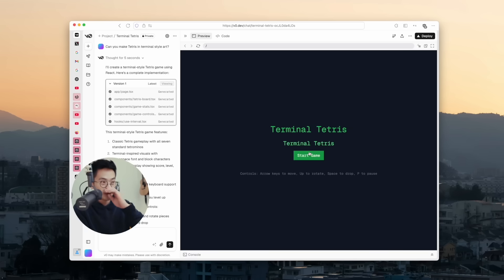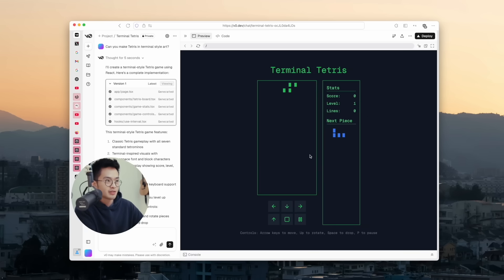If there are any bugs, all you have to do is explain what the bug is and tell it to fix it, and it'll fix it itself. You don't need to know any code, you don't even need to look at the code. You can just use the app, and when you want a new feature or something breaks, you explain it and it'll update the code accordingly. It just finished making it — let me try it out. Terminal Tetris — looks like it works totally fine.